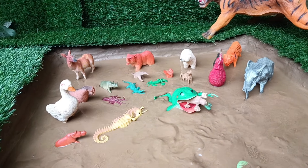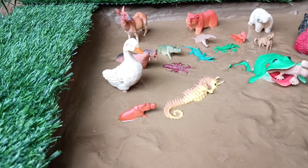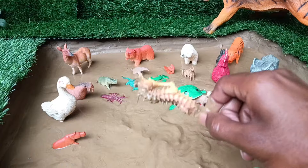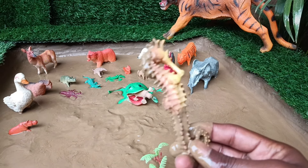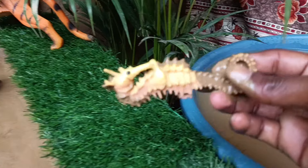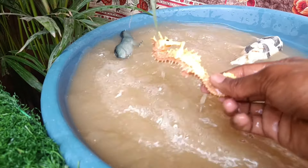The next animal you have is the seahorse. Let's take it out of the mud and wash it. Seahorses are small fish, known for their upright posture, prehensile tails, and unique courtship behaviors.